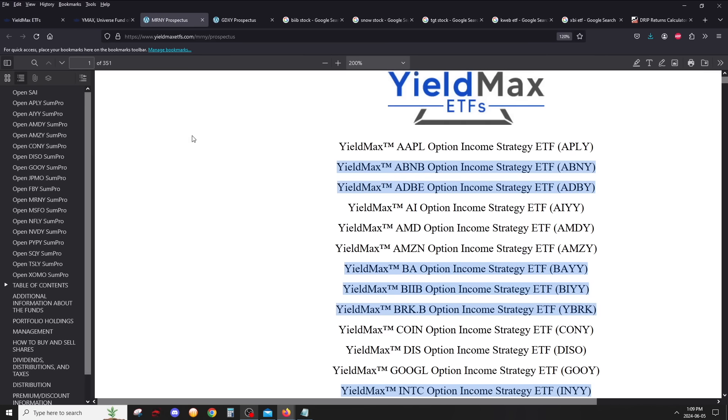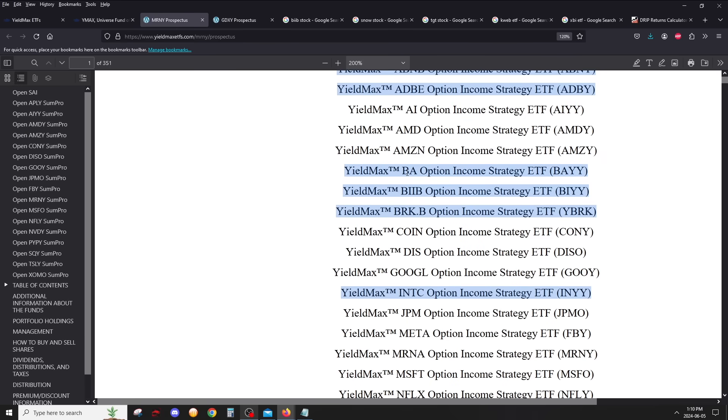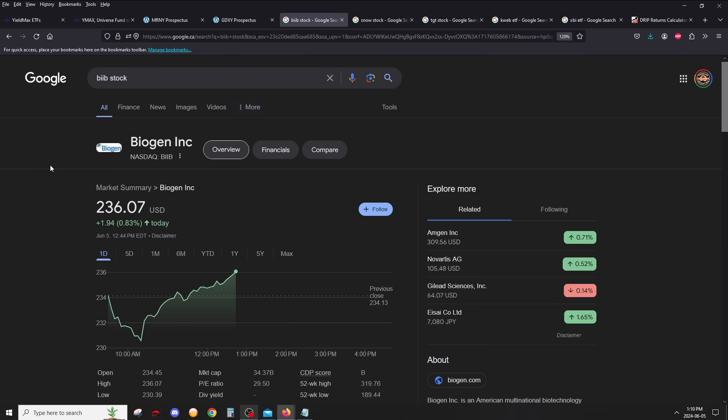If you open the prospectus of any of them, you can actually see which YieldMax single-stock ETFs — and ETF-style ones — might come out in the future. They've filed for all these stocks, which doesn't mean they'll all become products, but it gives an idea of what could be coming. Those new ones, if they do come out, will be added to YMAX. You have Airbnb, Adobe — a very big, popular tech stock — and BA, which is Boeing, offering some great diversification if it does come out.